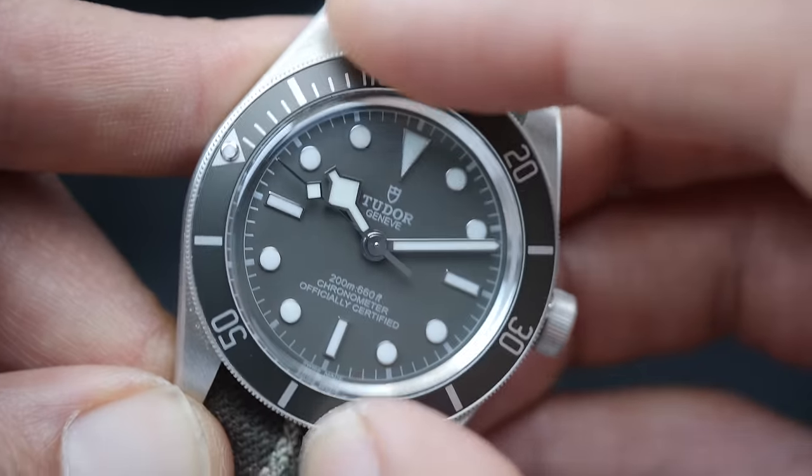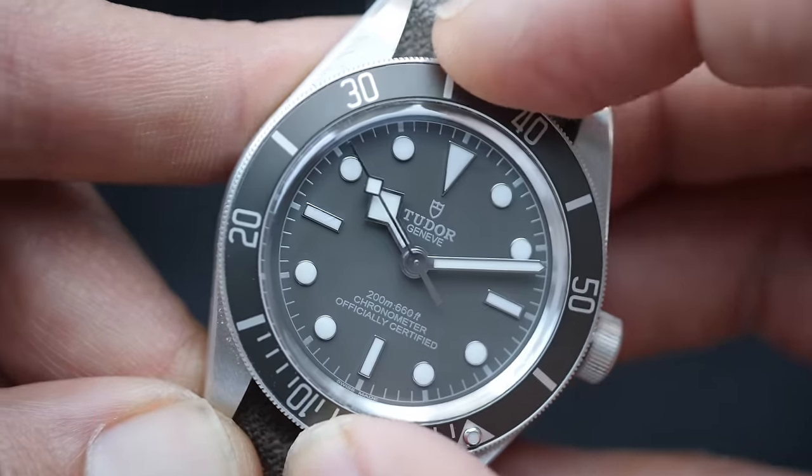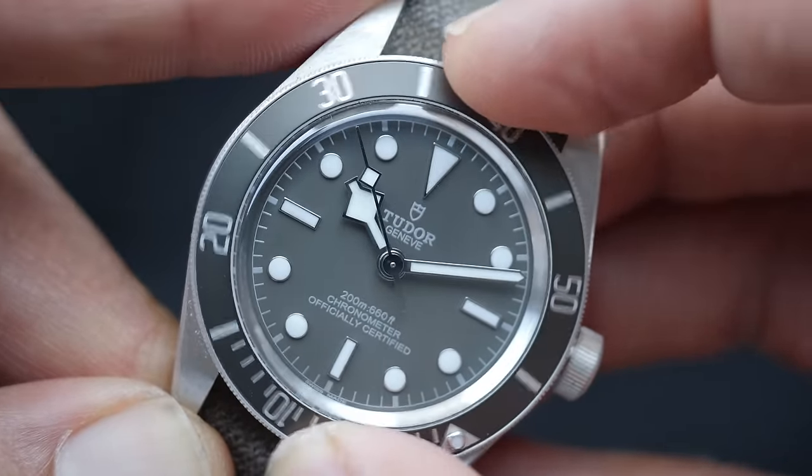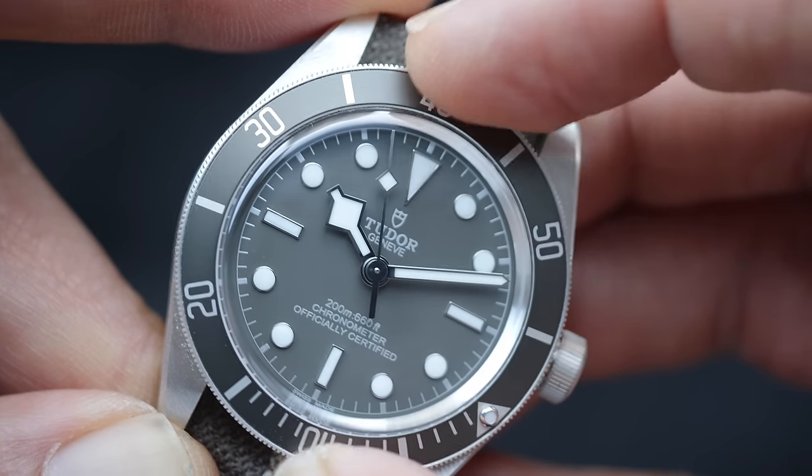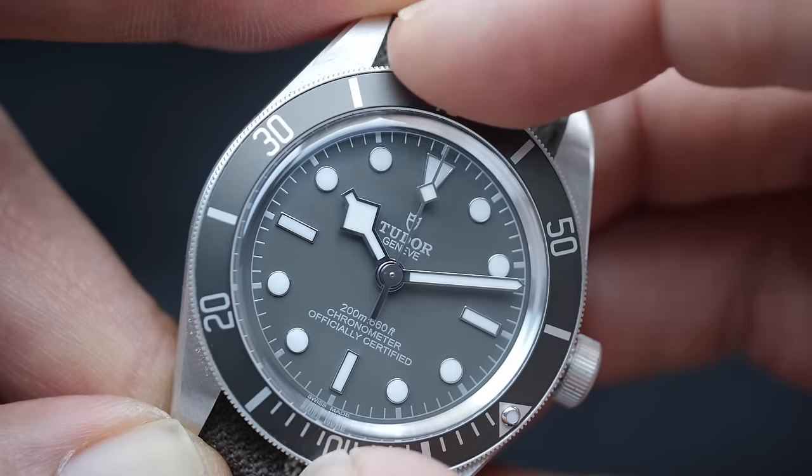Speaking of the bezel action, while the bezel sound is very crisp and sharp, there is a backlash or slight play in the bezel action which was a little disappointing, and this can be seen at any position during the bezel rotation.